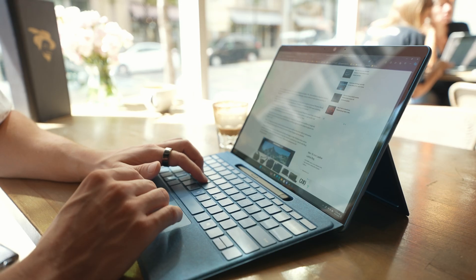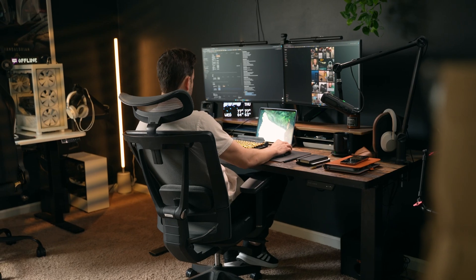If you clicked on this video you're probably interested in what it's like to have as a laptop replacement, and you'll be happy to know that as of filming this right now it is still my daily computer. But I feel like the best way to share what the experience has been like is to take you along the journey, and it all started back in 2022.